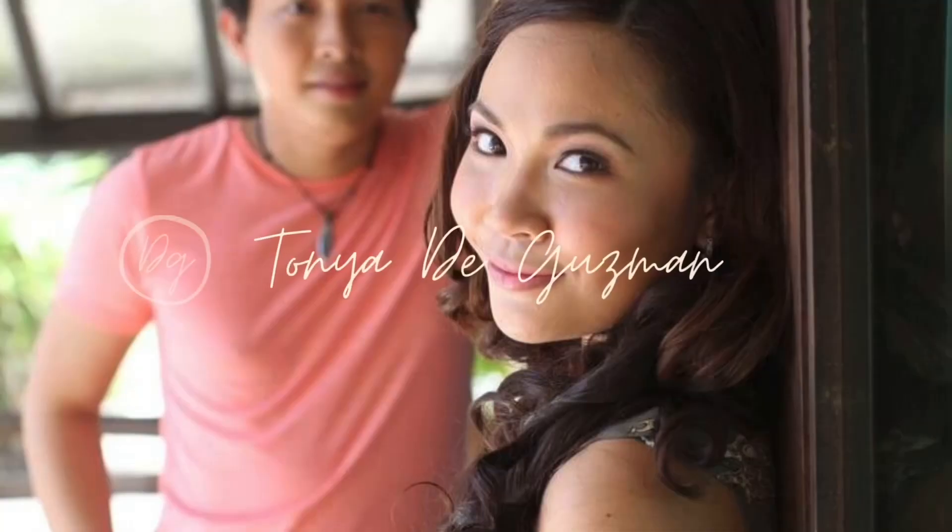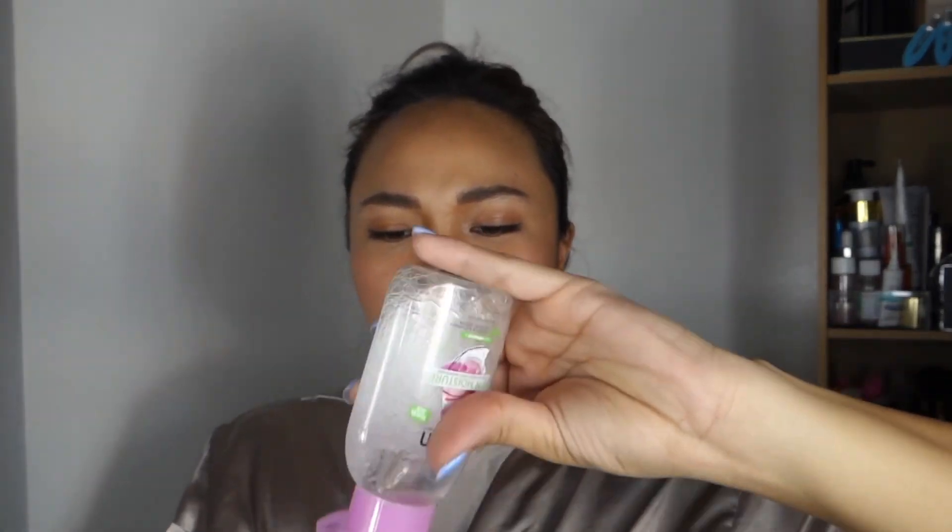Hello everyone, get ready with me with my simple skincare steps. For today's video, I will be sharing with you the products I use to remove my makeup and my recent simple nighttime skincare routine.